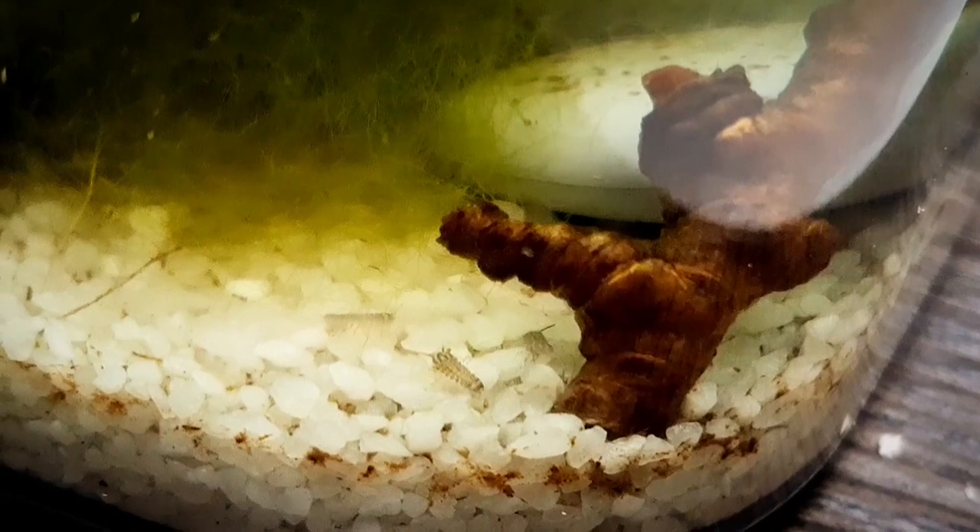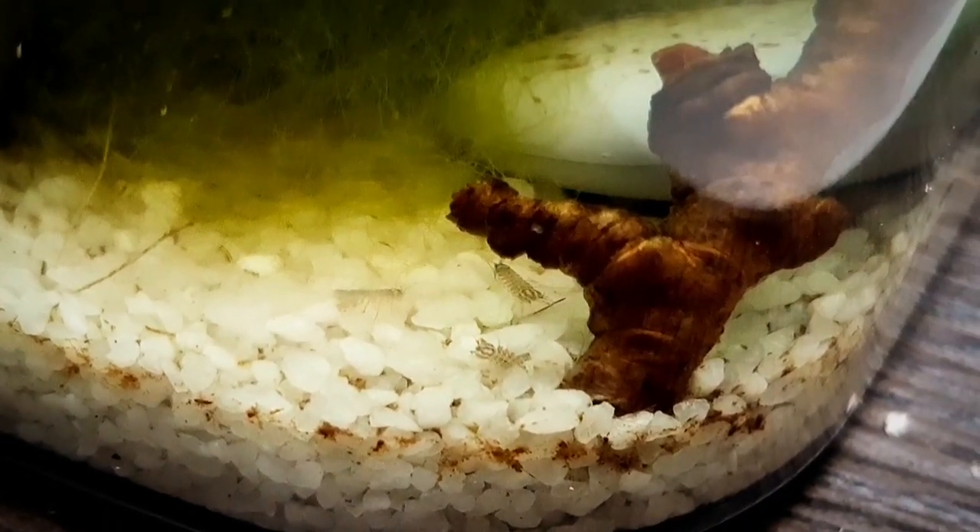So I put it all together in a container and sealed it off. The aquatic plant I had died off a month later, so I expected this to fail, but nevertheless I kept the container closed.